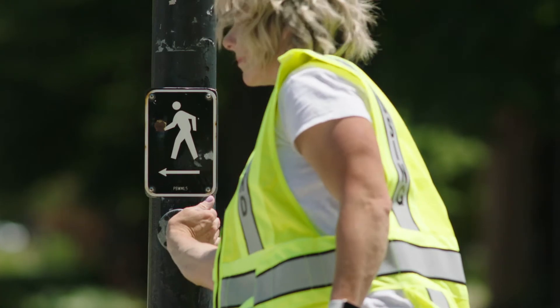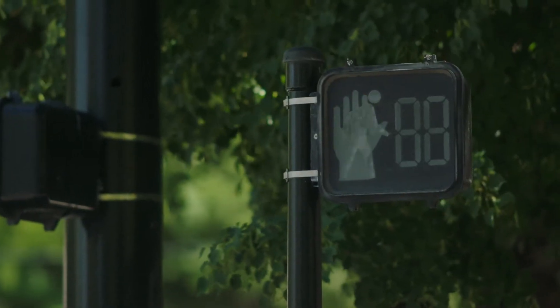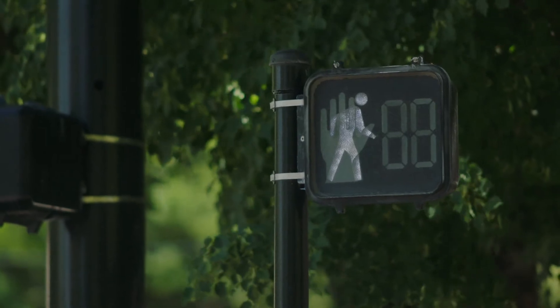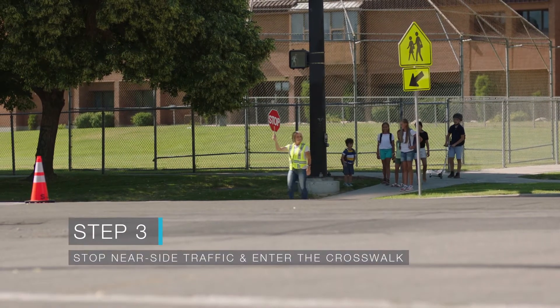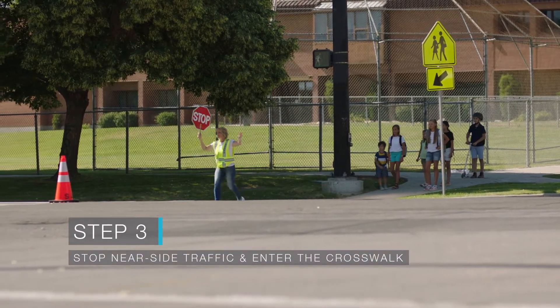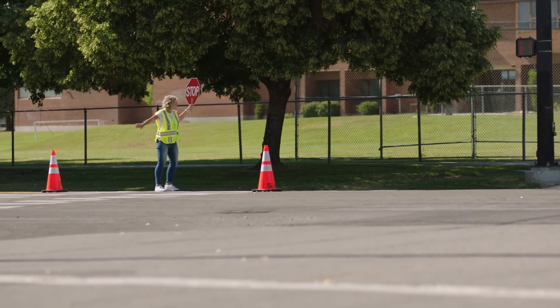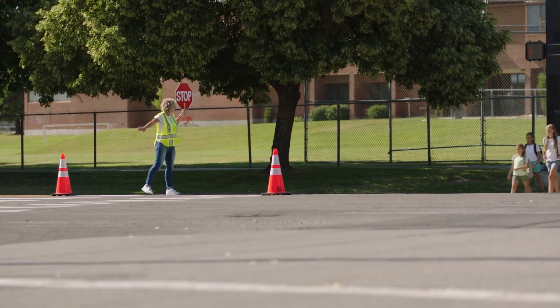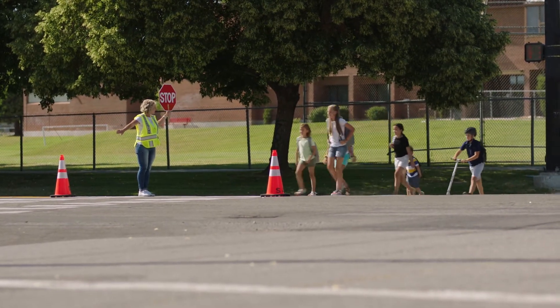At a signalized crossing, a signal is activated. The crossing guard waits for a walk sign to appear and scans traffic before crossing a flock of youngsters. After finding the perfect gap in traffic, this veteran crossing guard raises her paddle before her to show her intentions to traffic before entering the crosswalk. She sets an example to the younglings by looking left, right and then left again.